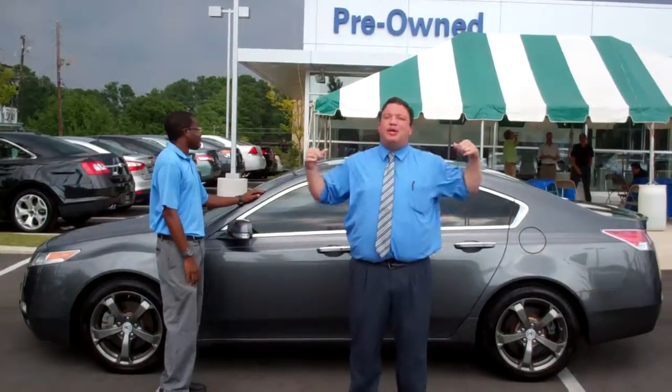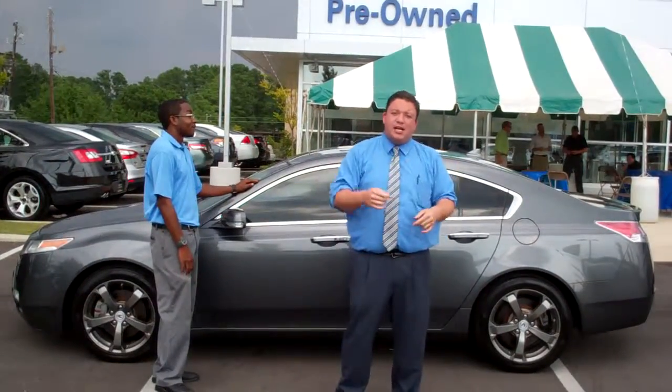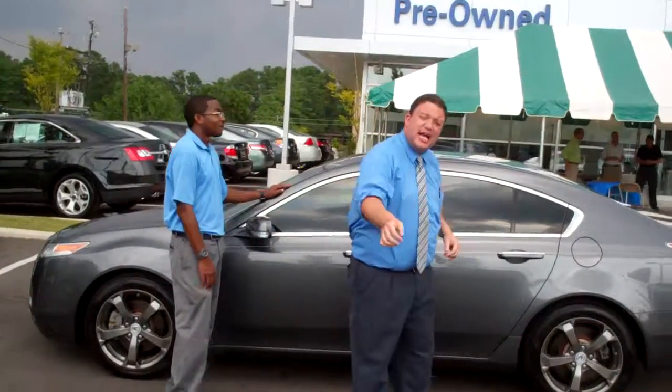Now this vehicle is sitting right here behind me, but it really needs to be sitting in your driveway. So coming up here, take a look — let us show you exactly what you're getting.